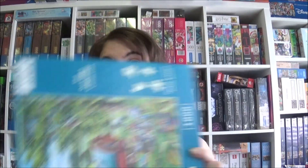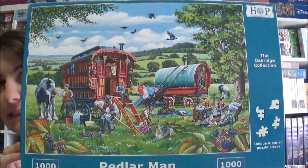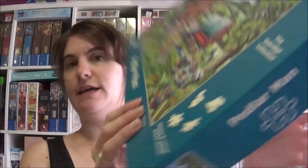Hello everybody, it's time for my new jigsaw! Today I just picked something off the shelf and it is from House of Puzzles. I really like this gypsy wagon — it looks fantastic. And I noticed they've got unique puzzle shapes, which I could see right away when I opened the box.